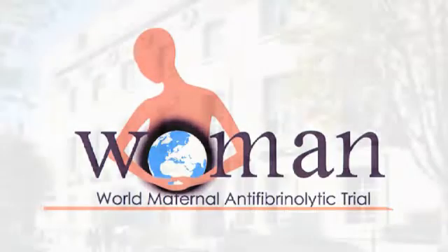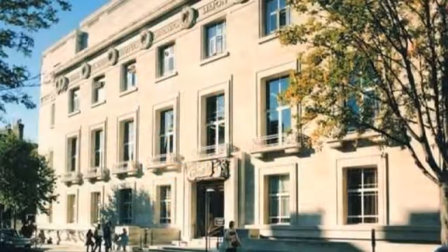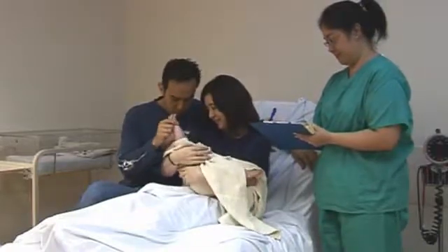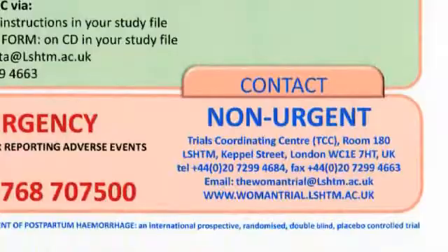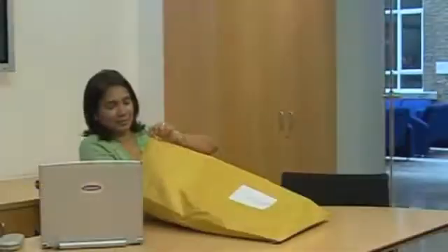The WOMAN trial is coordinated by the Trials Coordinating Center at the London School of Hygiene and Tropical Medicine. The purpose of this training video is to outline the procedures for the trial. Please make sure that everyone involved in the trial in your hospital will have the opportunity to view this video. After viewing, if you still have any questions, please contact the coordinating center.